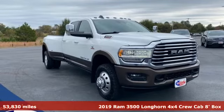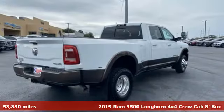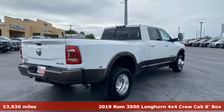It's a 2019 Ram 3500. Engineered to get things done. Engineered to be a Ram.